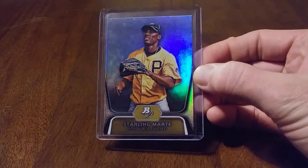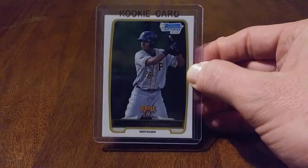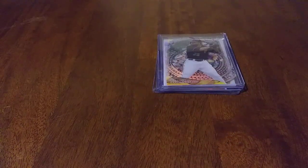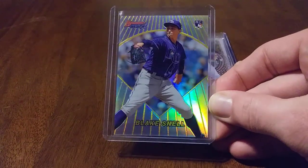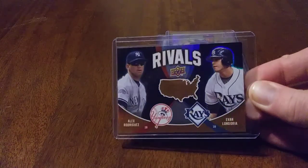We've got a 2012 Bowman Platinum Starling Marte Rookie. First Bowman of Gregory Polanco — like that card, awesome. Polanco out of High Tech — it's a sick card, did not have that. And I wanted to pick up some cards for my new PC, so you'll see Pirates and Rays in here. Got the Blake Snell Rookie card. This cool card of A-Rod and Longo — nice shine there.